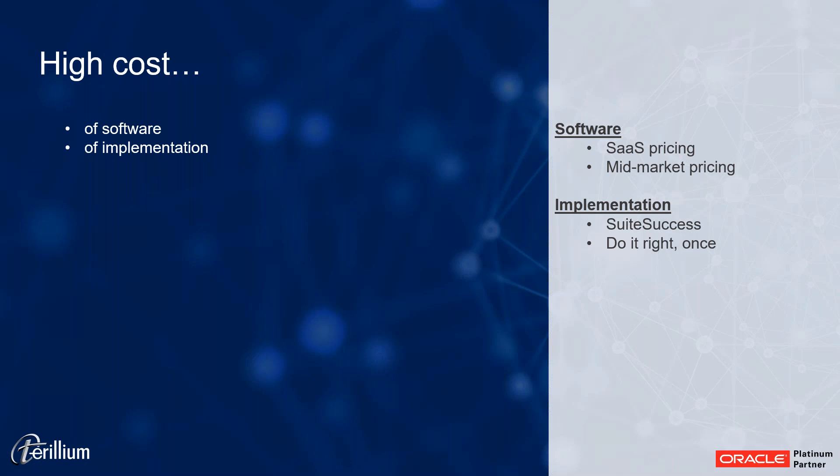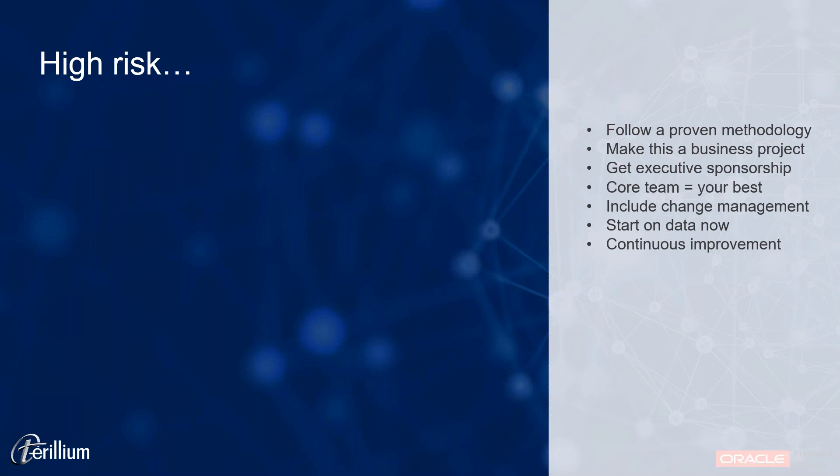The other thing about implementation is it's like tattoos — you don't want to pay for the cheapest one you can find. We want to do implementations right, once, the right way — we don't want to have to redo it in two or three years. High risk is another barrier to entry. We can't shut our company down, we can't stop shipping to customers, we can't stop invoicing — we have to mitigate the risks of this project when we go live. Over hundreds of ERP implementations, we've found there are some common themes that, if you focus on them, you can really mitigate your risk.